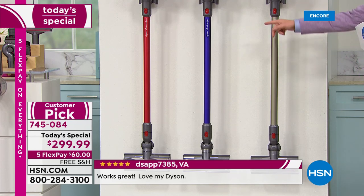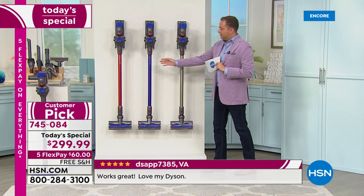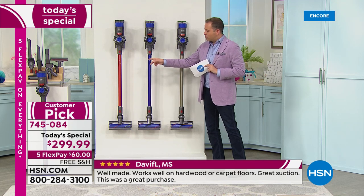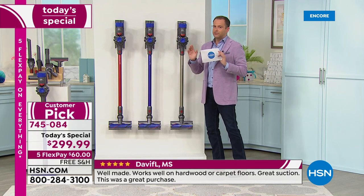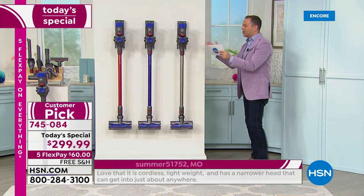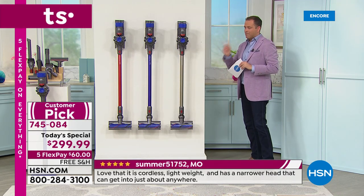This is the titanium, this is the purple — gorgeous, can't buy it anywhere else but here. And then we have the red at the end, which is also just gorgeous. The aesthetics, the appeal, the look of it — it's everything you've come to imagine from Dyson. There is no cord — we are cutting the cord but keeping full power.